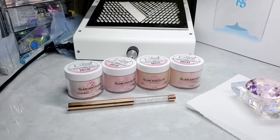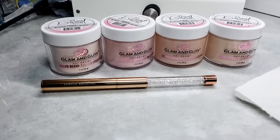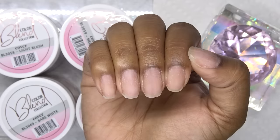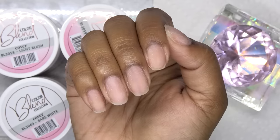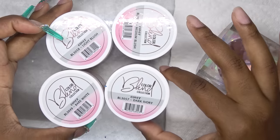So for this nail design, I couldn't decide what colors I wanted to use. I have four of these color acrylics from Glam and Glitz and I'm just going to test these out to see which ones I like. So I've already prepped my nails — I had some poly gel nails on before. I was too lazy to soak them off so I just filed them down very thinly. I did my prepping, pushing back the cuticles and all that stuff.